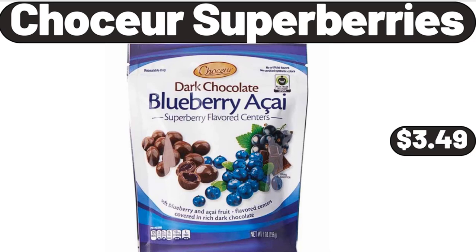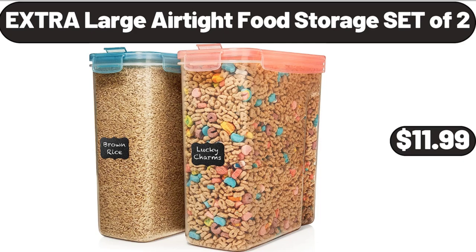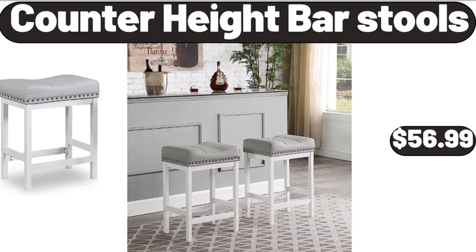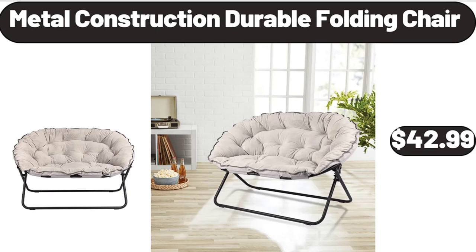Stainless Steel Pizza Wheel in Black, $3.40. Extra Large Air Tight Food Storage Set of 2, $11.99. Velvet Storage Ottoman Bench, $128.99. Porcelain Pasta Bowls Set of 6, $29.99. Counter Height Bar Stools, $56.99. Ice Cube Trays for Freezer, $12.99. Metal Construction Durable Folding Chair, $42.99.